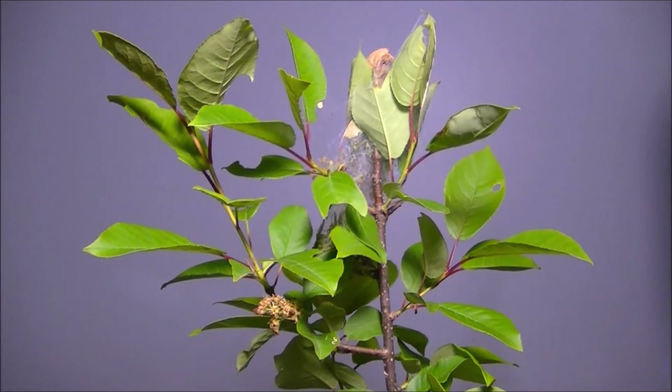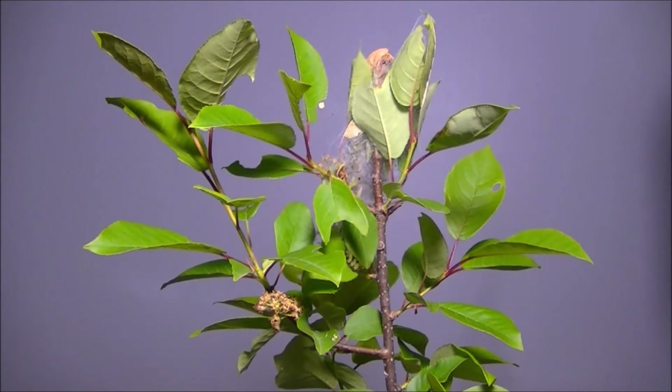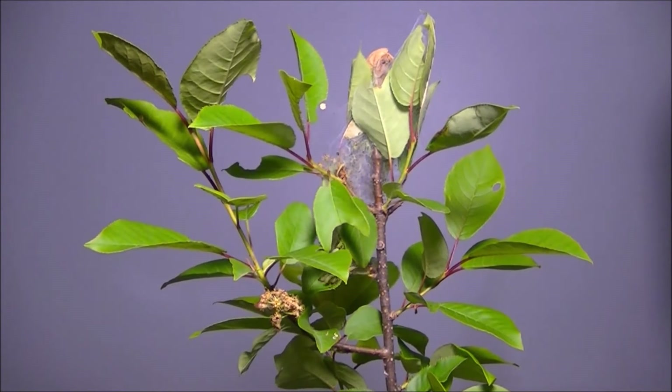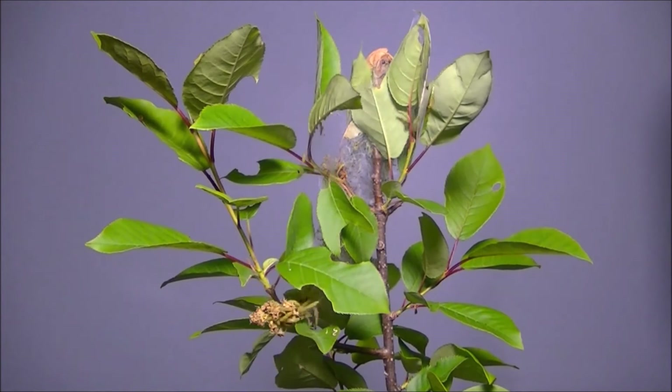Although each strand exerts only a minuscule force as it contracts, many strands working together enable the caterpillars to generate among the largest forces produced by any insect.